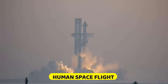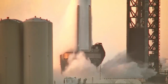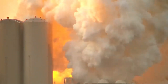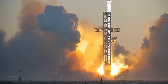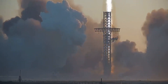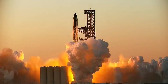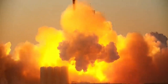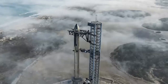Watching the future of human spaceflight unfold on Saturday morning, November 18, was amazing. Humanity's greatest hope for a future among the stars arose with the sun over the Gulf of Mexico. For the second time, the most potent aircraft ever built achieved flight. It's crucial to keep in mind that this second flight's primary objectives were to test the new hot staging system, get the vehicle through stage separation, and anything else would have been a pleasant bonus.